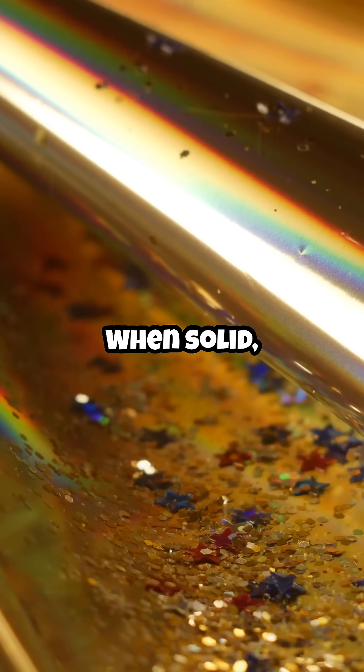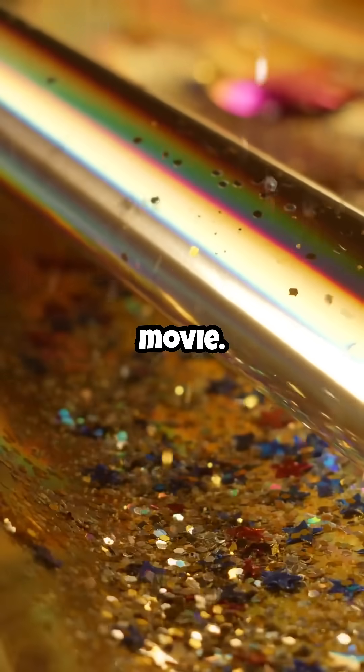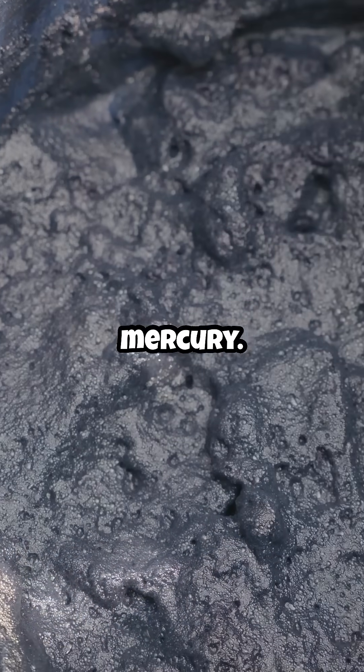When solid, gallium looks like shiny silver, almost like something out of a sci-fi movie. But as soon as it warms up, it transforms into a liquid, flowing like mercury.